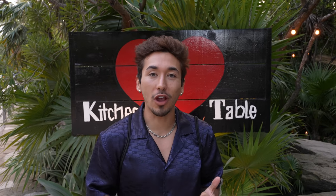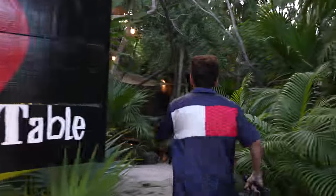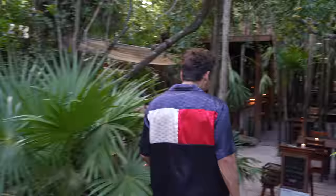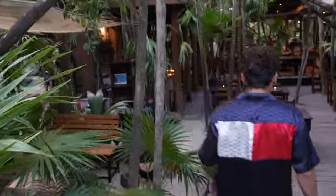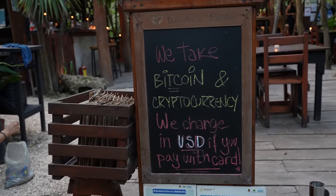Tulum is a jungle, so let's go to a jungle restaurant where they eat every part of the animal — nothing goes to waste. They also accept bitcoin and cryptocurrency, so they're ahead, they're in the future. We made our reservation.